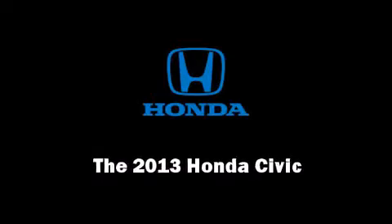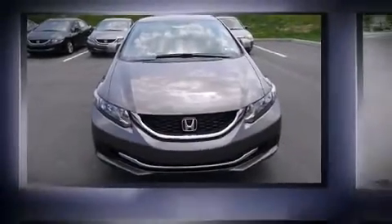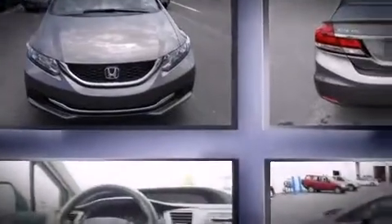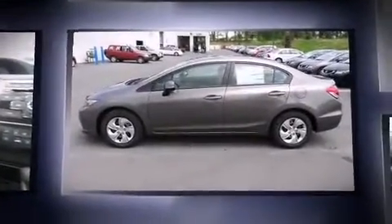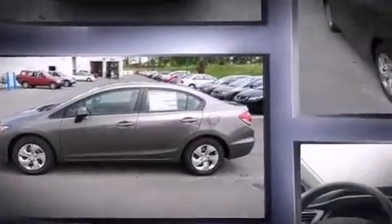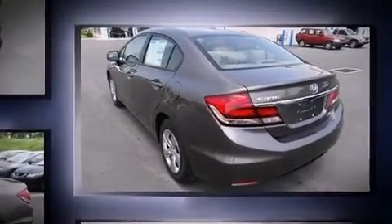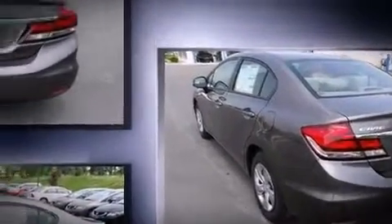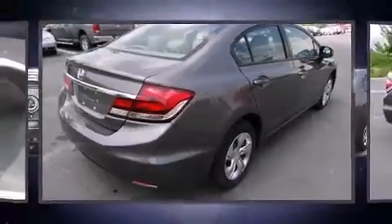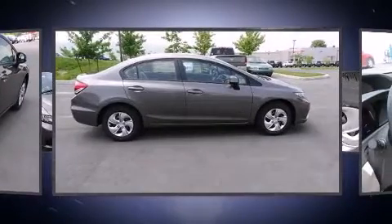Discerning drivers will appreciate the 2013 Honda Civic Coupe. This four-door, five-passenger sedan offers the latest in technological innovation and style. Smooth gear shifts are achieved thanks to the 1.8-liter four-cylinder engine, and for added security, dynamic stability control supplements the drivetrain. Both high fuel economy and flexible performance are assured by the five-speed automatic transmission.